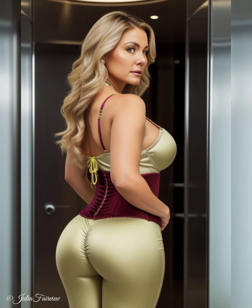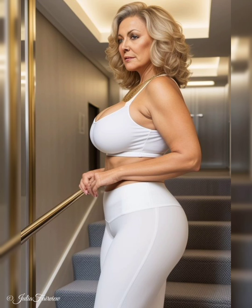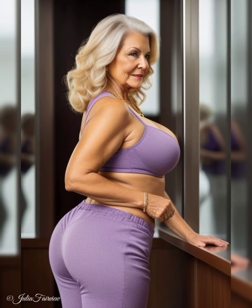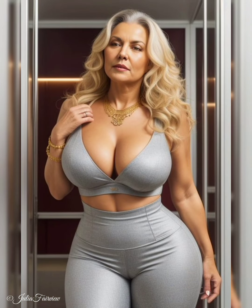Moreover, we celebrate the impact of footwear in completing a layered look. We witness how these women carefully select footwear that not only coordinates with their layered outfits but also adds a touch of sophistication and style. Whether it's a pair of chic ankle boots, elegant loafers, or statement heels, they understand that the right footwear can elevate the overall look and tie the layers together. They inspire us to pay attention to our choice of footwear, ensuring it complements our layered ensembles and adds that final touch of polish.